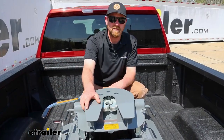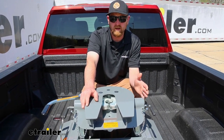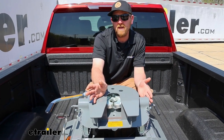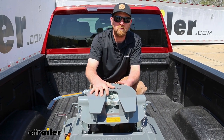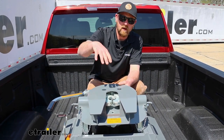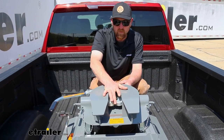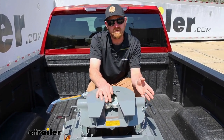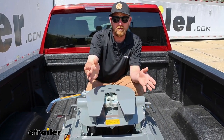As far as weight capacities go, this is going to have a 20,000-pound maximum gross trailer weight rating — that's the amount of weight pulling on the hitch, which is the weight of your trailer plus anything you might have loaded on it. It's going to have a 5,000-pound maximum gross pin box weight rating, which is the amount of weight pushing down on the hitch. I always suggest checking your truck's owner's manual to make sure it's rated to handle that much weight safely.